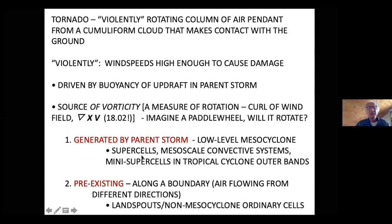Vorticity that goes into making a tornado can come from two places. One is generated by the parent storm — a two-and-a-half to four kilometer wide cyclonic, counterclockwise-rotating vortex called the mesocyclone. It's at low levels, generally one or two kilometers above the ground. These occur in storms called supercells, also in mesoscale convective systems — squall lines — and in tropical cyclone outer rain bands.